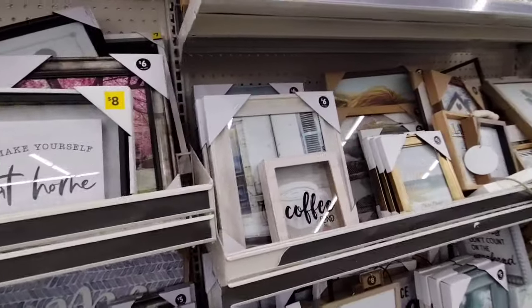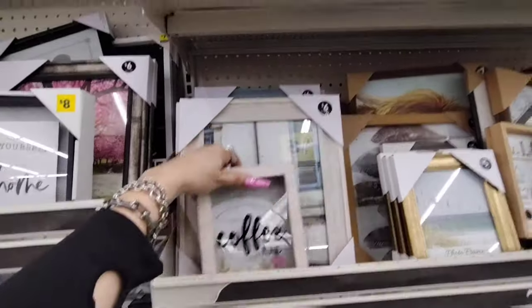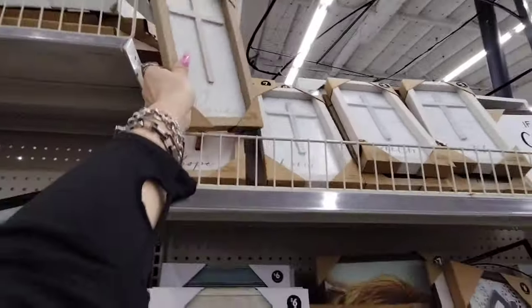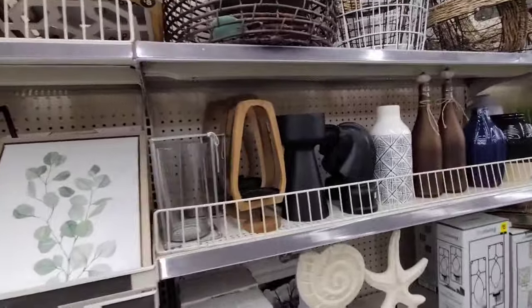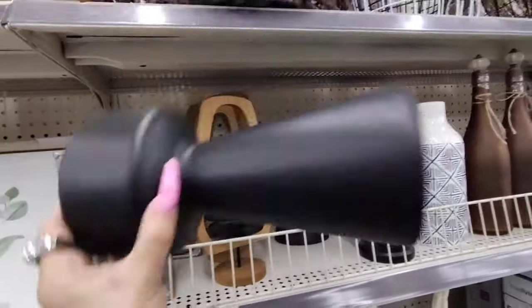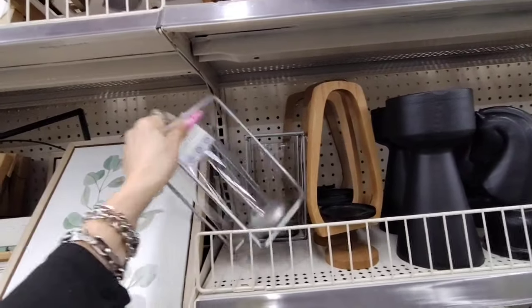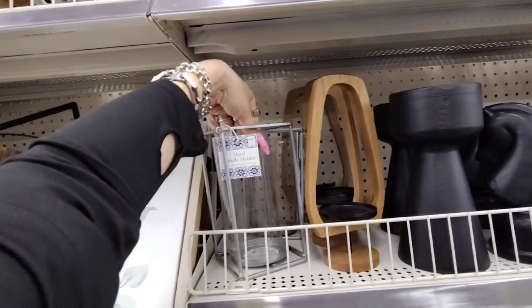Coffee fund frame — cute! Faith, love, hope frames are $5.00. Some frames are resin — very light at about 7x. This one is actually glass — metal and glass, be careful picking it up. That's $7.00.